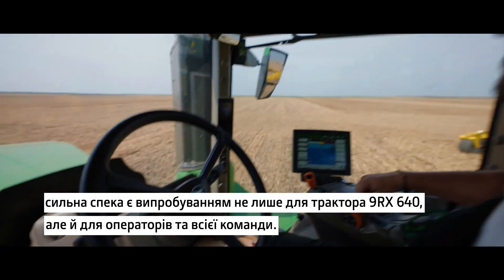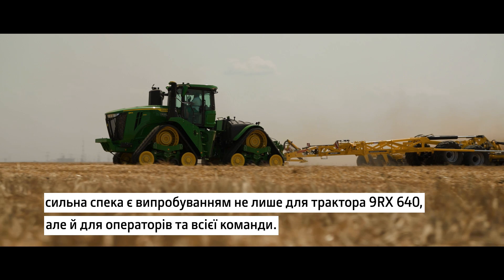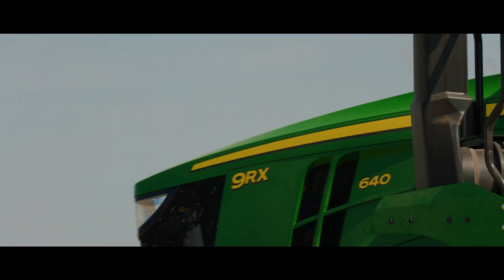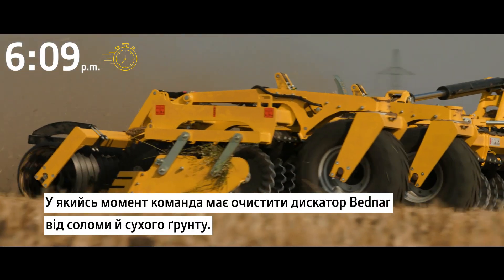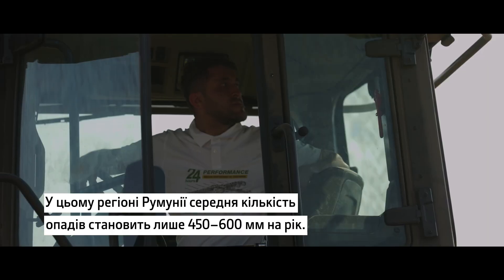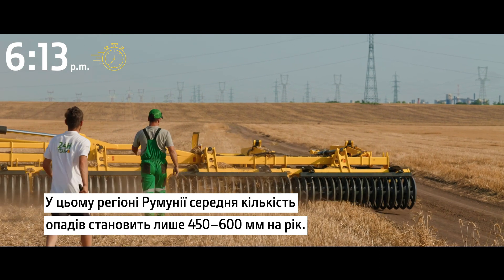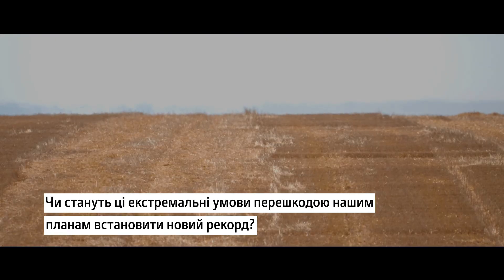The temperature has already hit 35 degrees. The extreme heat is not only a challenge for the 9RX640, but also for the drivers and the whole team. At one point, the team has to clear the Bednar disc of straw and dry soil. In this region of Romania, the average rainfall is only 450 to 600 millimetres per year. Will these extreme conditions throw a wrench in our plans to set a new record?